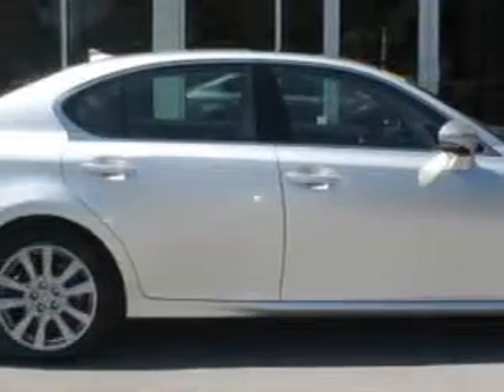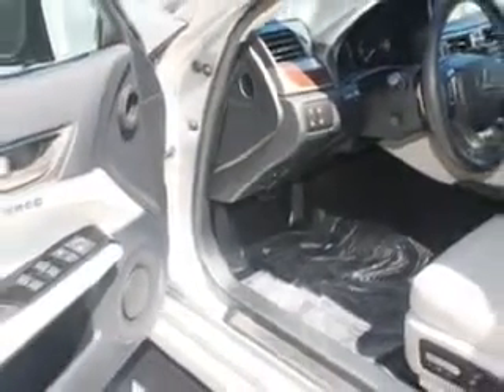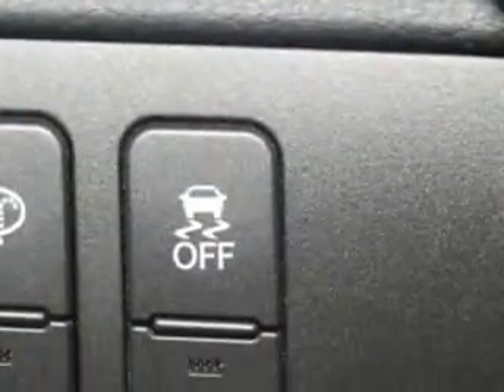Let Hilton Head Lexus show you what luxury really means. You will love the silver 2013 Lexus GS350 all-wheel drive, equipped with a six-cylinder engine and an automatic transmission. Enjoy an impressive 26 miles to the gallon on this luxury car.